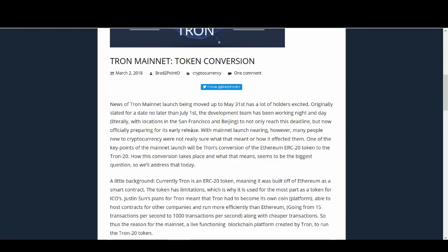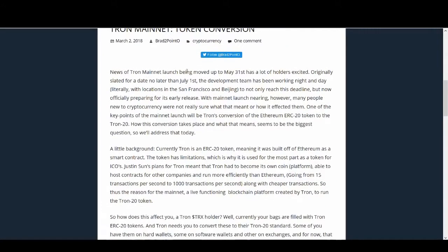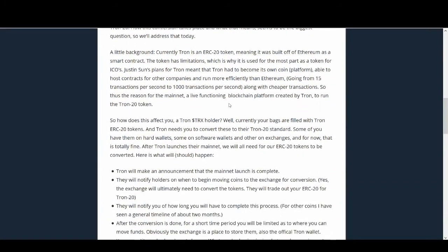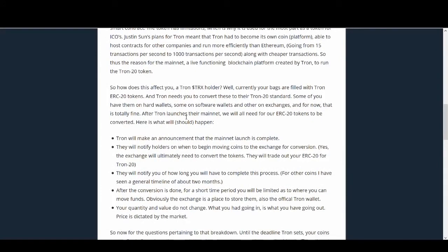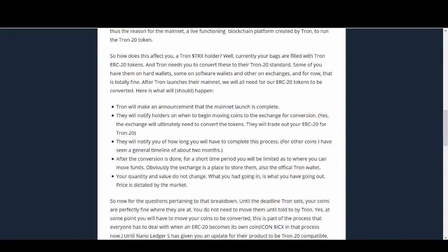This article goes into detail of what we need to know. It talks about the 31st of May mainnet launch and the conversion from ERC20 to Tron20. Tron wants to hold ICOs on their own blockchain, do more partnerships, and transaction speed will be quicker. Regarding the actions you need to take: Tron will make an announcement that the mainnet launch is complete, they will notify holders on when to begin moving coins to the exchange for conversion, and the exchange will ultimately convert your ERC20 tokens for TRX tokens.